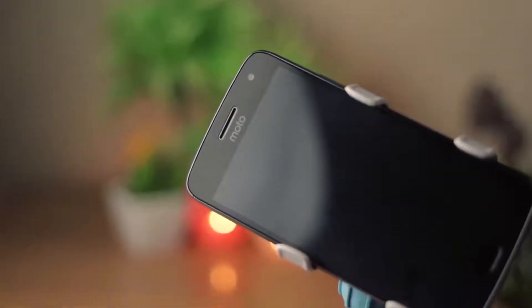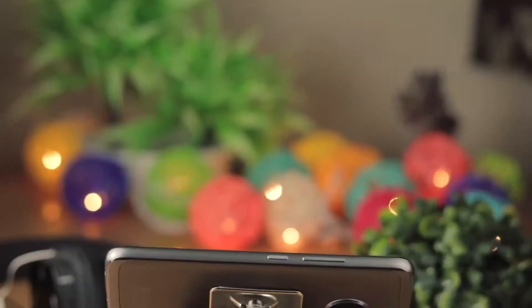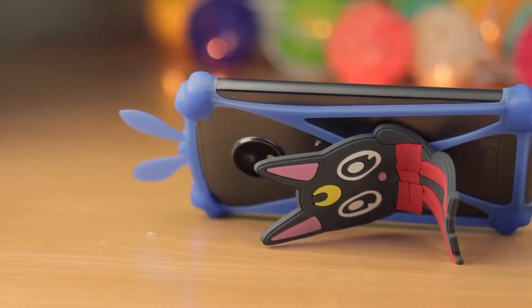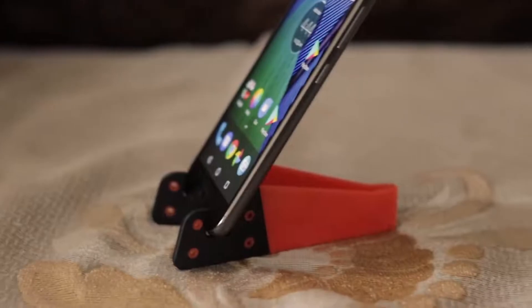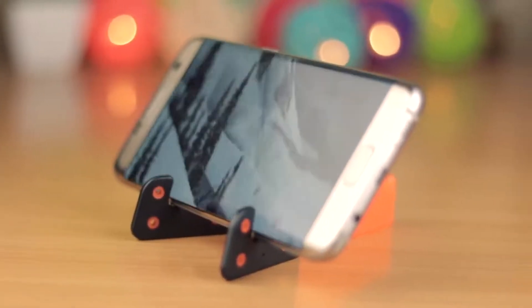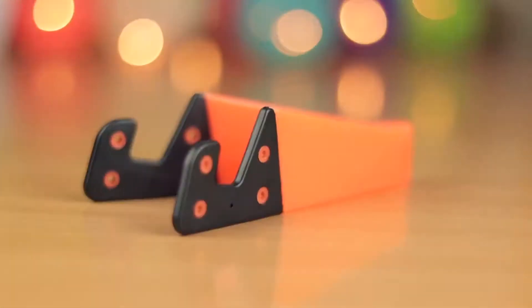We all have tried different types of stands while watching movies lying down on our bed, but some of them do not work at all or cause massive harm. The best workaround is to use an attachable stand at the back of your phone. This smartphone stand can work on any surface and you can put your phone horizontally or even vertically. The best thing about this is that you don't have to worry about your phone dropping, and this one is the cheapest while providing the same functionality.